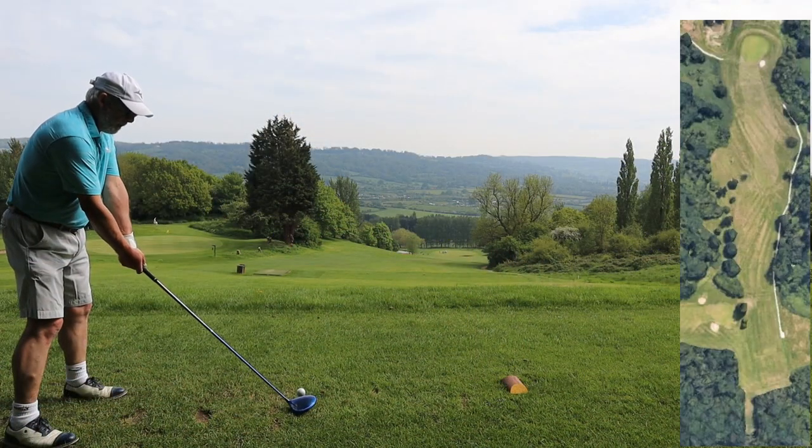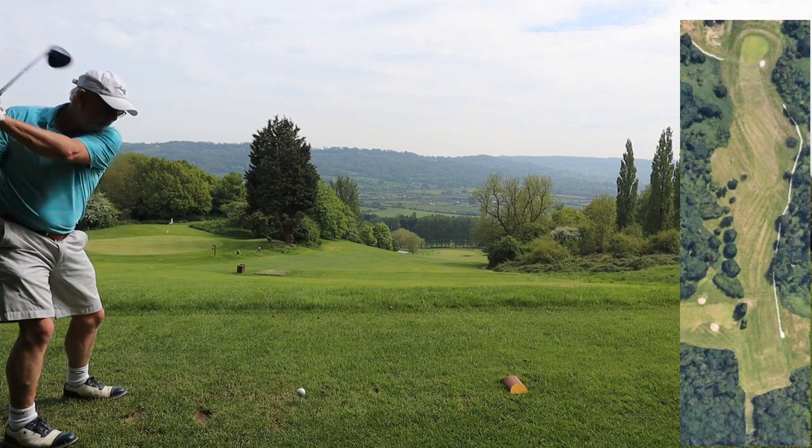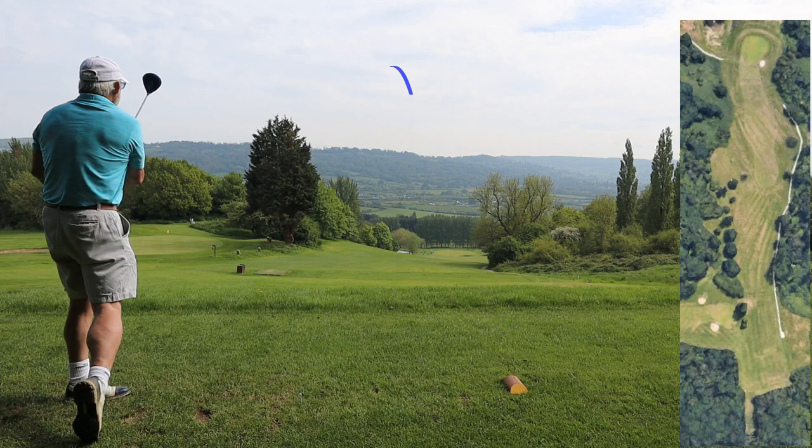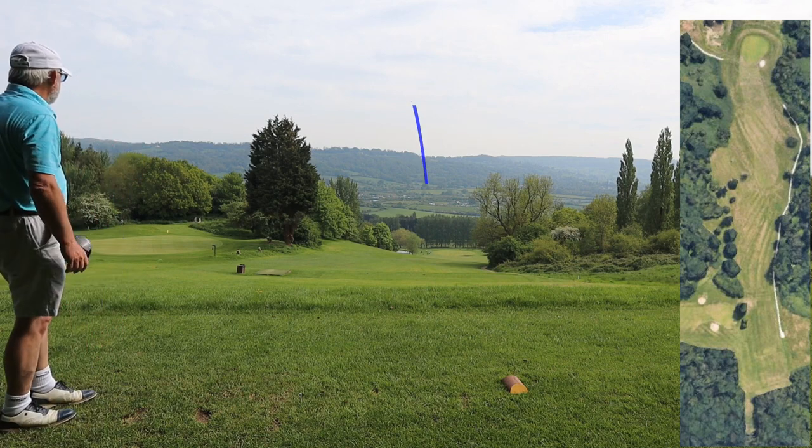It's all downhill and it's going to run a long way, so what's the point of trying to belt it? Nice easy swing — find the fairway. Cheerio!